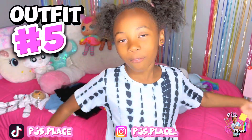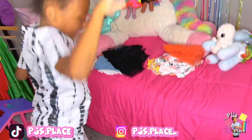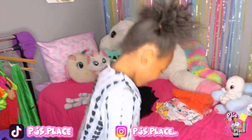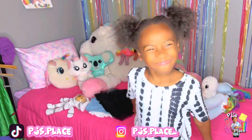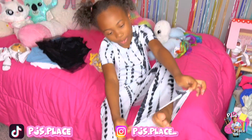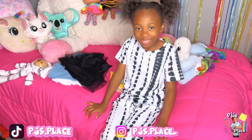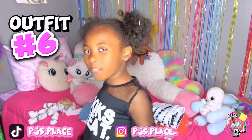This is the fifth outfit. I like this one. This is the sixth outfit.